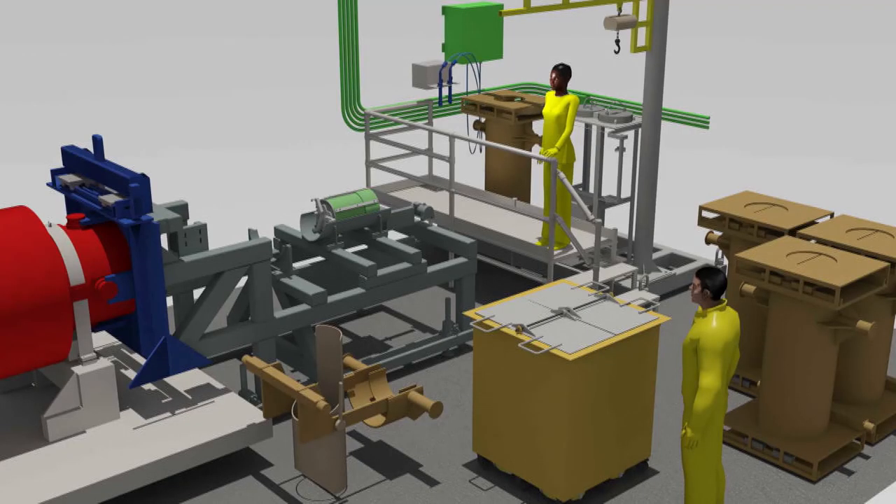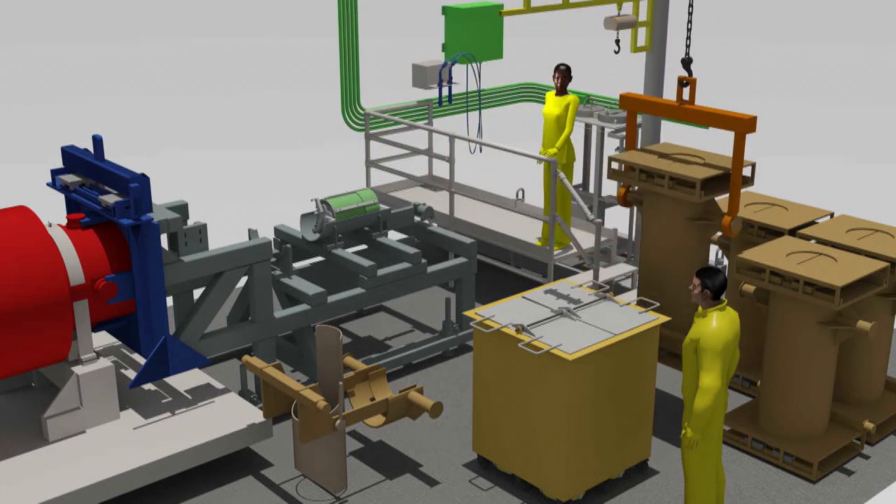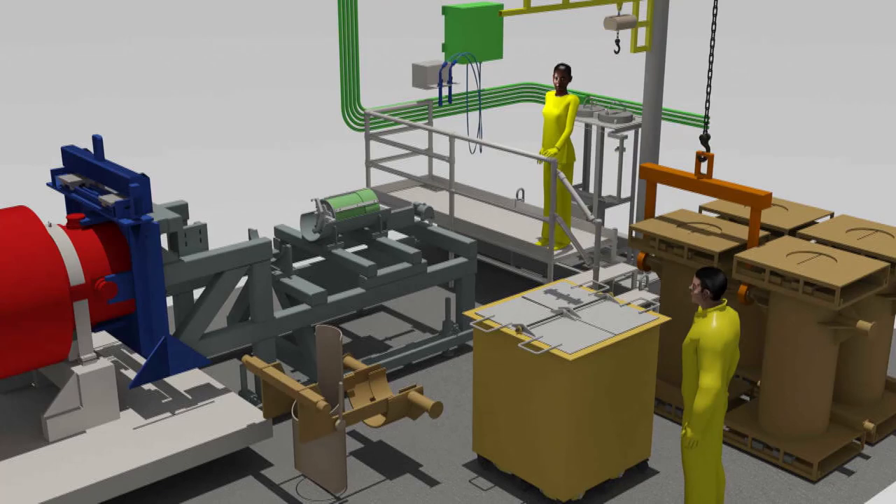The evacuated container is then lifted from the PIG at the CUS, decontaminated, and moved to a storage bin, ready for loading into the LWT cask during the next return shipment to Canada. The PIG is also removed from the CUS and staged with the other empty PIGs.